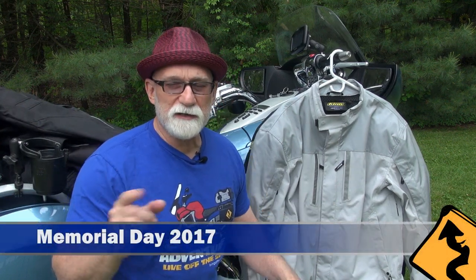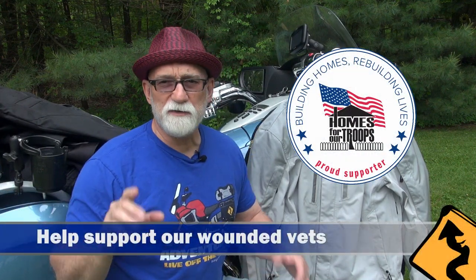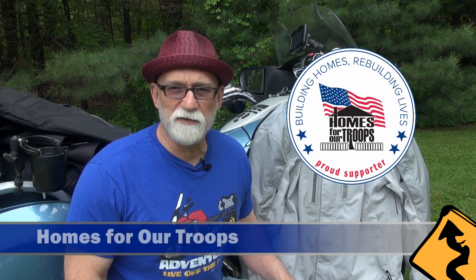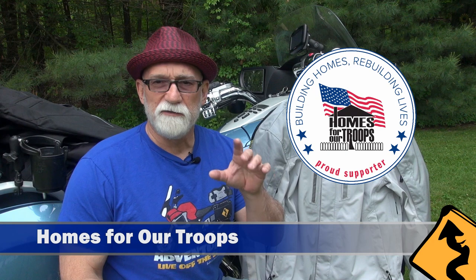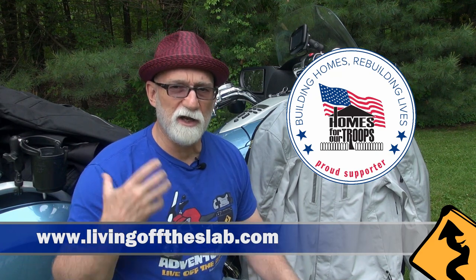As I'm making this video it is Memorial Day weekend, so I want to say thank you to all members of the armed services who have made the ultimate sacrifice to keep us safe and free, and thank you to their families as well. This Memorial Day would be a great time to make a donation to a fantastic organization called Homes for Our Troops, which we happen to be supporting for this Alaska trip. You can do that by going to my website, www.livingofftheslab.com — right there on the home page there's a Donate button, and anything you can afford — five, ten bucks — would help a great cause.